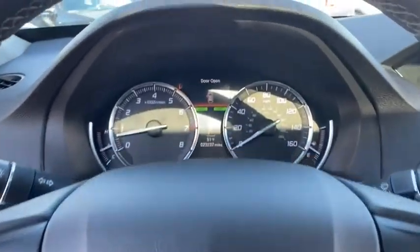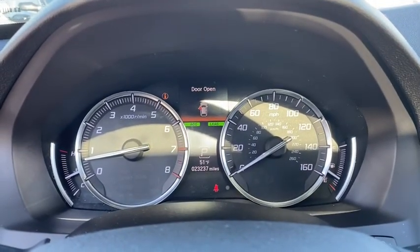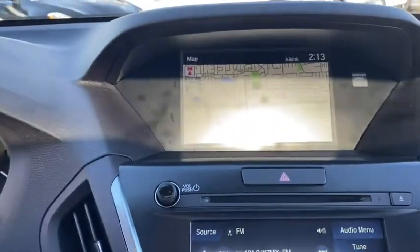Rear window defroster, CD player, power windows, security system, electronic stability control, heated front seats, trip computer, compass, tachometer, brake assist.